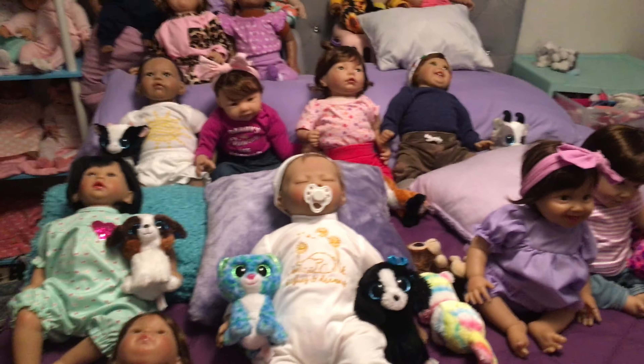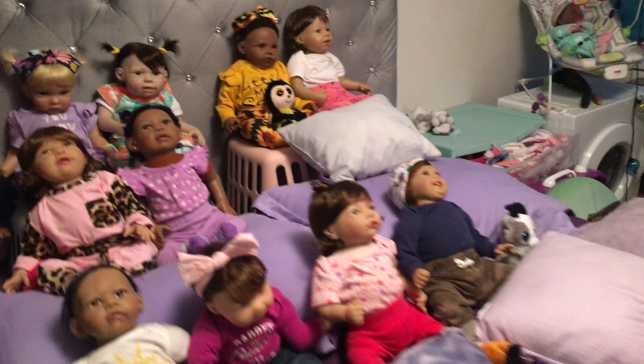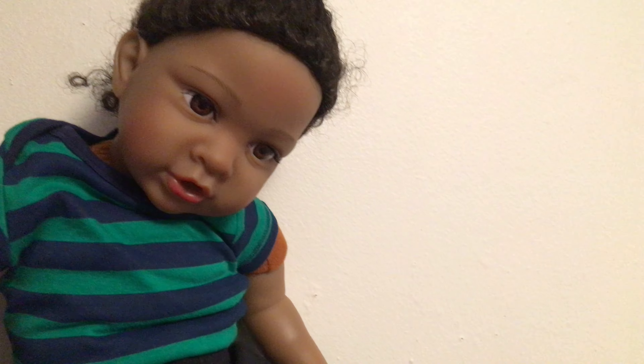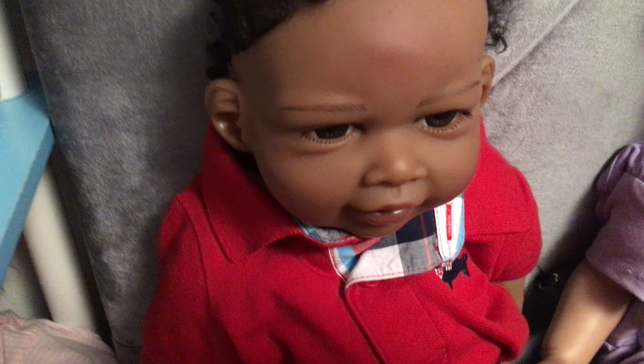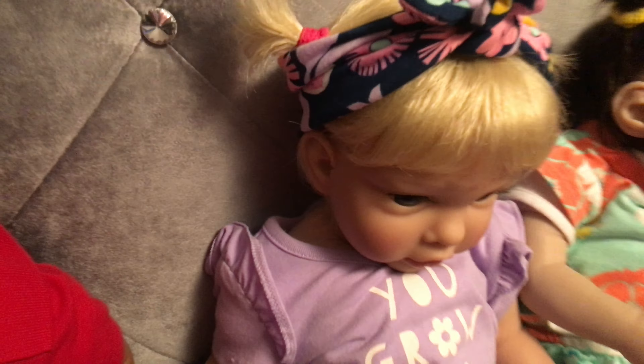Hi guys, welcome to BKD Nursery. I'm just gonna do an update on my Paradise Galleries. Up here I have Dylan — he is wonderfully made, he's by Karen Scott. Down here is my Brandon, he is Reaching for the Stars, he's one of the baby bundles.